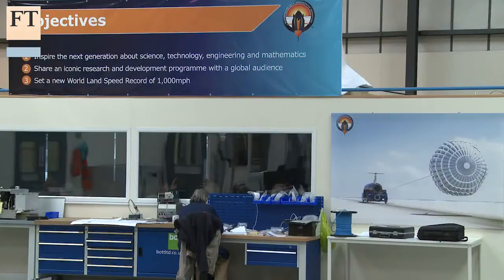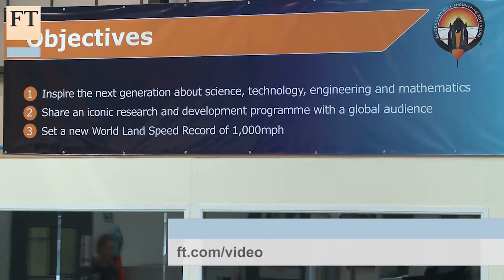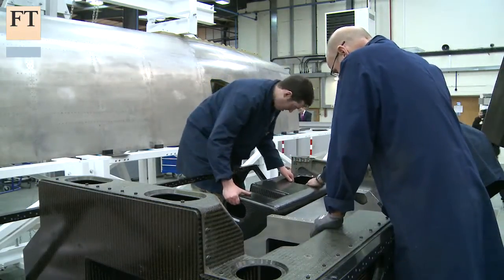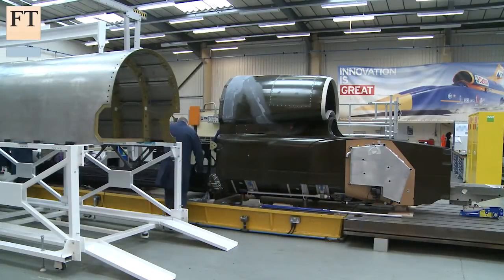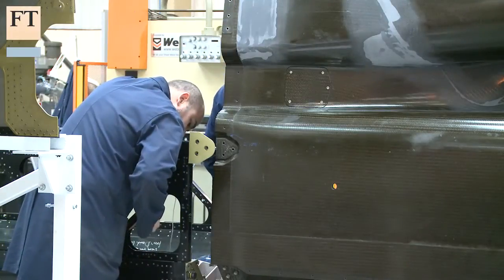Whether the project will succeed in its aim to address the crippling skill shortage impacting Britain's engineering sector remains to be seen. But for now, the focus will be on finishing the car, ready for low-speed testing in Newquay this summer. If all goes to plan, Team Bloodhound will look to reach 800 miles per hour in South Africa this October, before attempting the 1,000 miles per hour speed record next year.